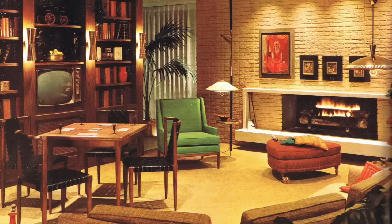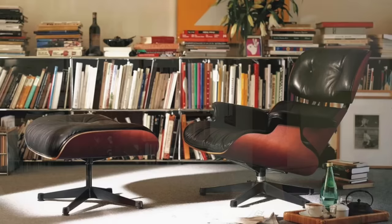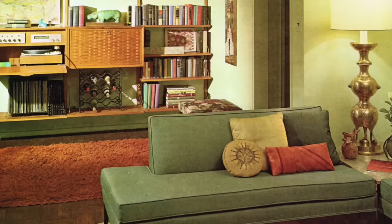Sunken living rooms were outfitted with sleek and minimalist furniture that we now consider mid-century modern. Furniture pieces like Eames chairs, Danish teak sideboards, and kidney-shaped coffee tables were popular pieces to own. Many of the couches and chairs were upholstered in various shades of orange, green, and yellow, and accented with wood.